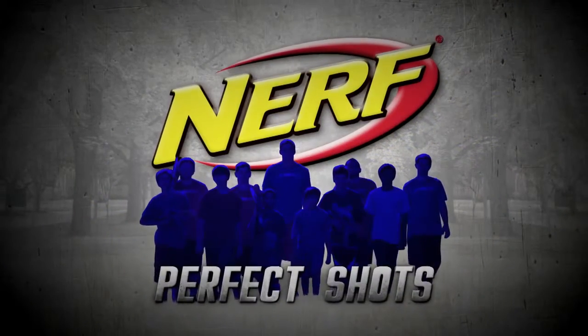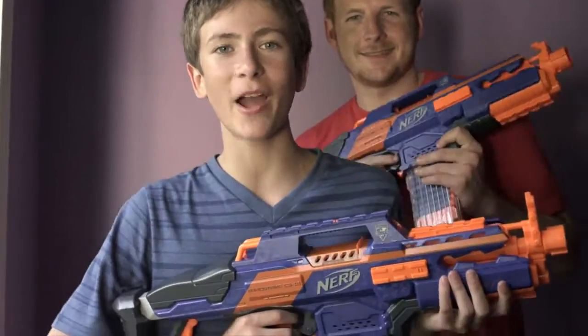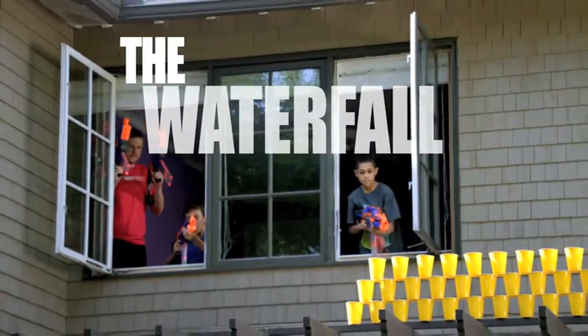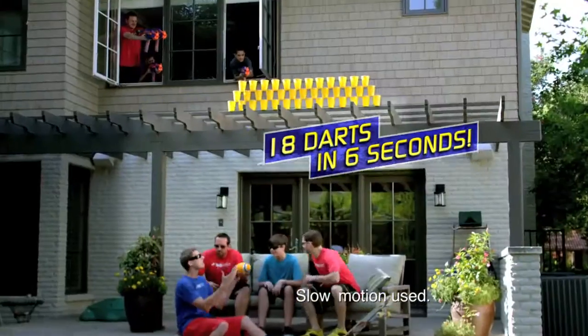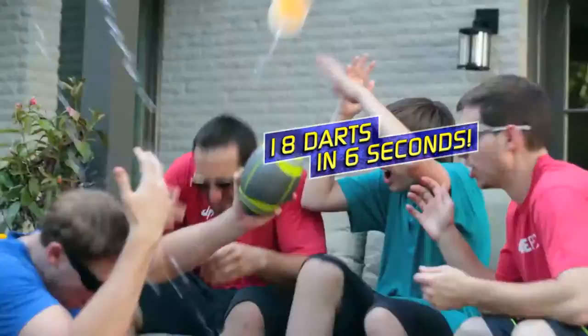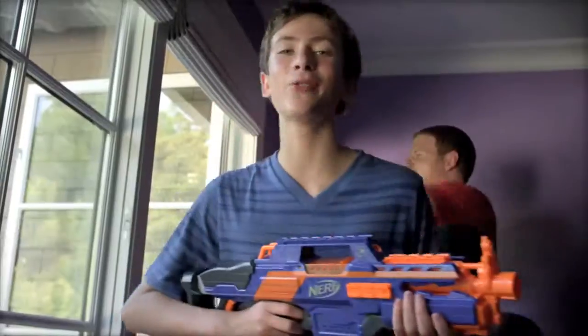Stunt experts Dude Perfect pull off Nerf Perfect Shots. This is the all-new Rapid Strike, and this is the waterfall. 18 darts in 6 seconds — that's rapid fire.